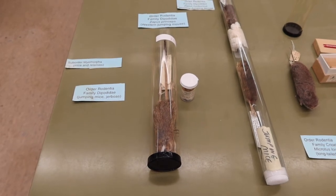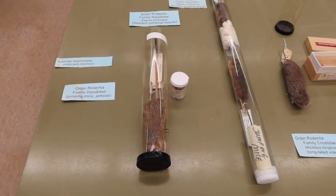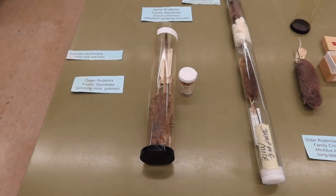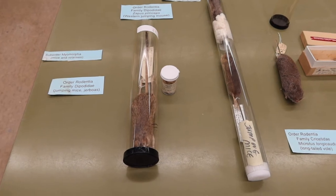The next suborder within Rodentia is our suborder Myomorpha, which includes all mice and any relatives of mice. The first family within this suborder is family Dipotidae, which includes jumping mice and Jerboas.